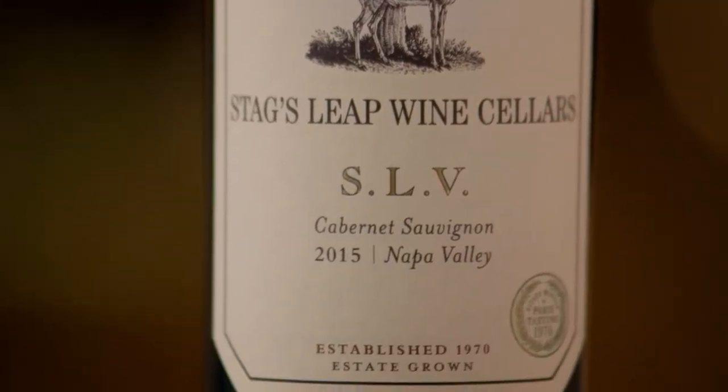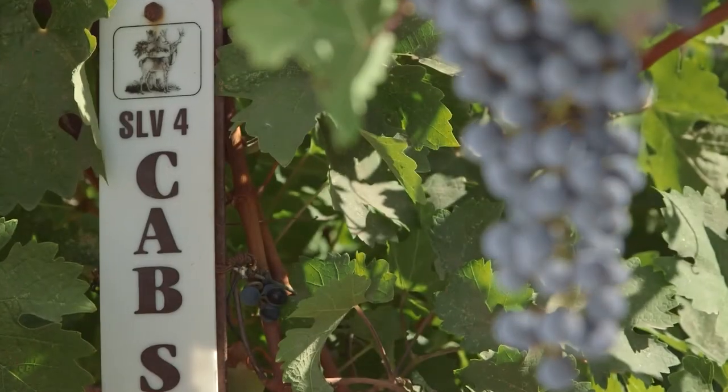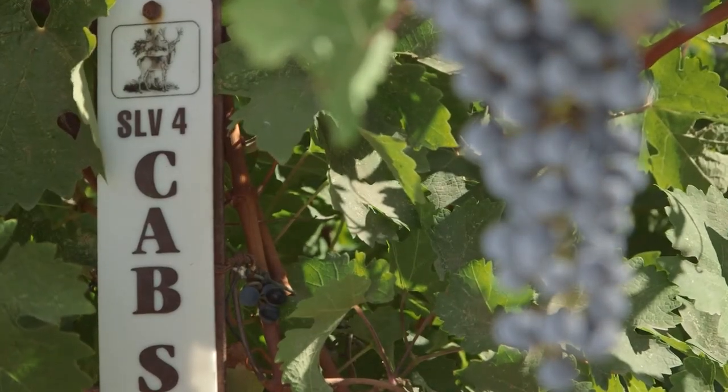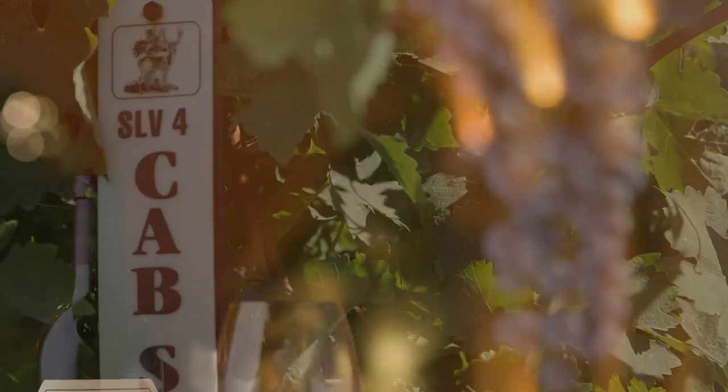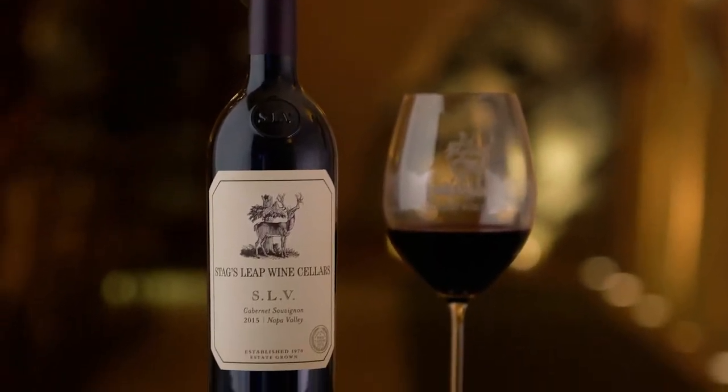It's a rich and robust wine but with refined tannins and a long finish. 2015 was a warmer year so it has maybe a little bit more darker fruit, but it definitely captures the essence of SLV. As I'm fermenting that wine and putting it to barrels, I really want to capture that personality of the vineyard.